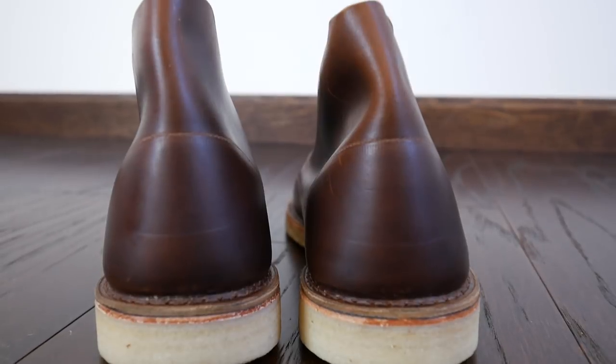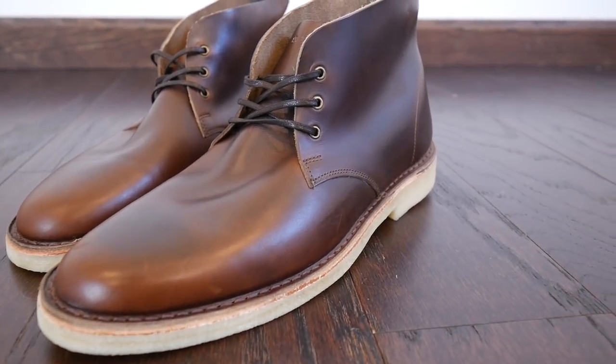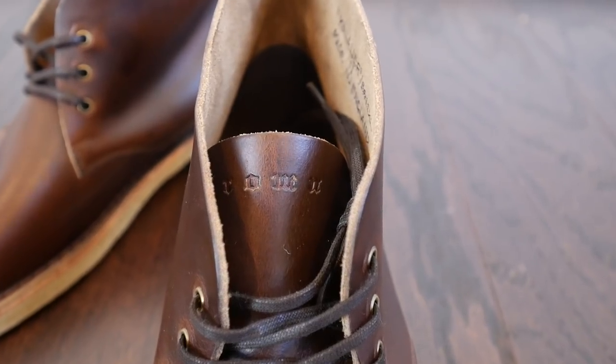As for sizing, this is a UK 11, which is a US 12 or European 45, and these fit right in line with my other shoes. I'd expect these to fit in line with either their sneakers or a dress shoe. It's the silhouette we love — the desert boot that I think every guy should have. If you're looking for your first desert boot, skip the Clark's and go for something like this. If you're a Clark's fan looking for the next level up, this Chrome Excel Horween leather is really something else.